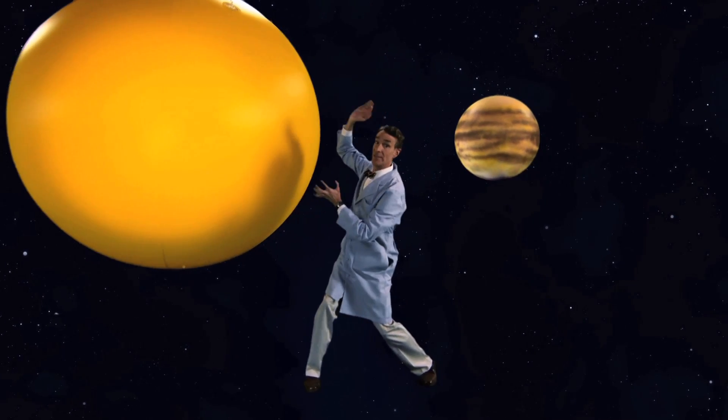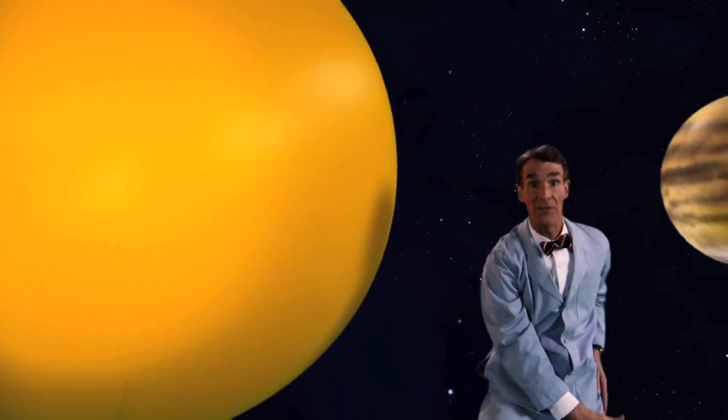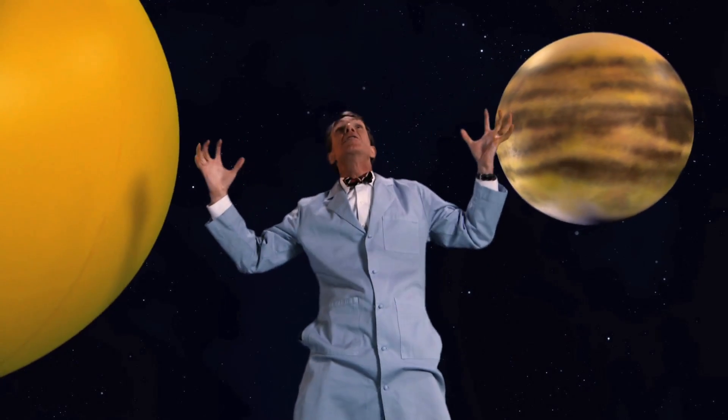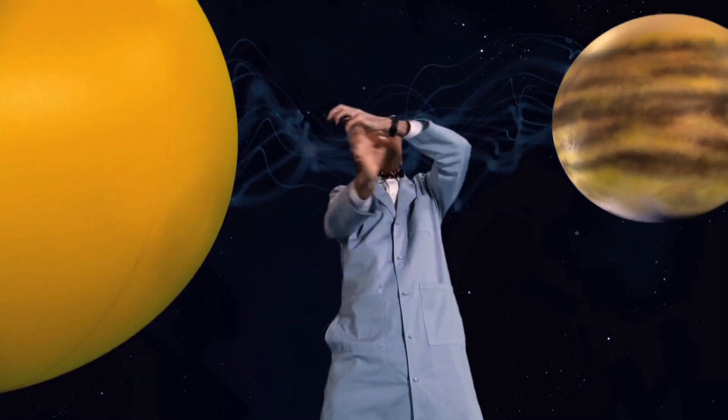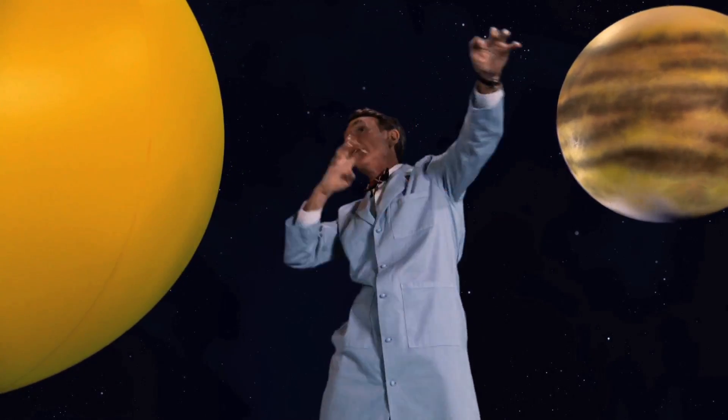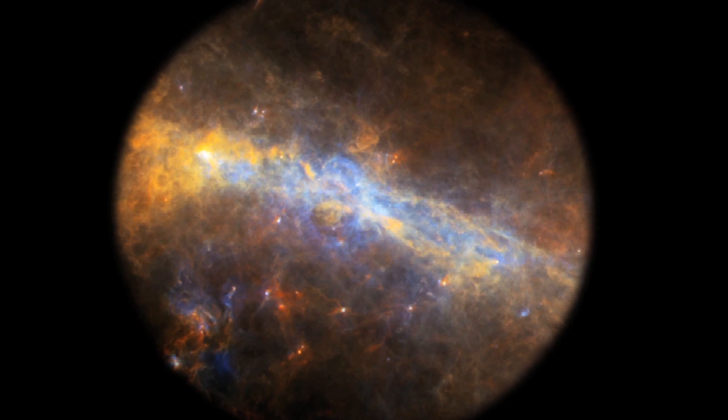Let's say this is a distant star, and this is a big old planet. They're fantastically far away, but there's gravity pulling on each other. And since it's in orbit, the planets and the sun start to wobble. But how do you see that wobble?